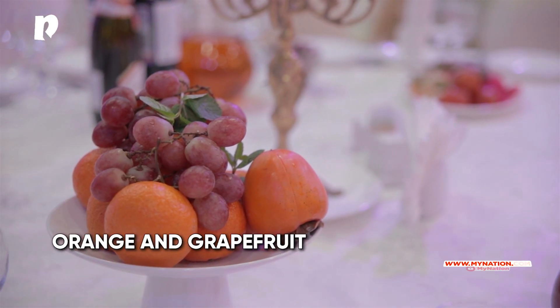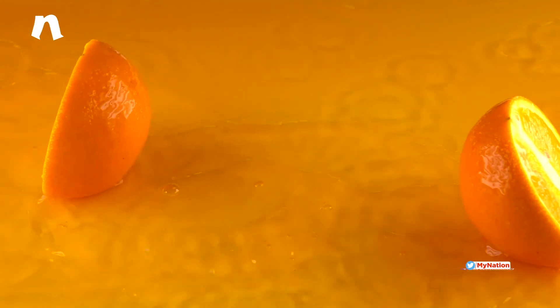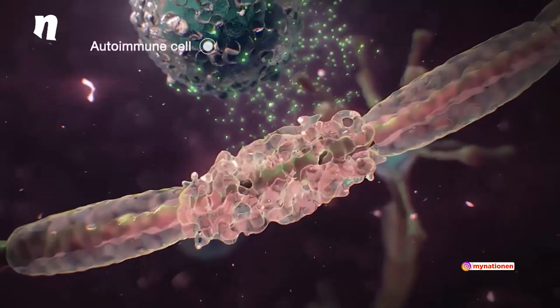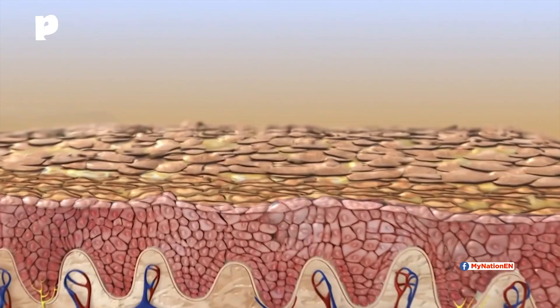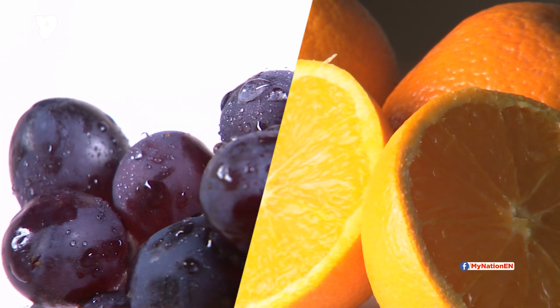Orange and Grapefruit — vitamin C has antioxidants and other properties that protect your cells from substances that damage the body. A deficiency of vitamin C can lead to delayed wound healing, inability to properly fight infections and impaired immune responses. This juice contains vitamin A, B6 and C, folic acid and zinc.